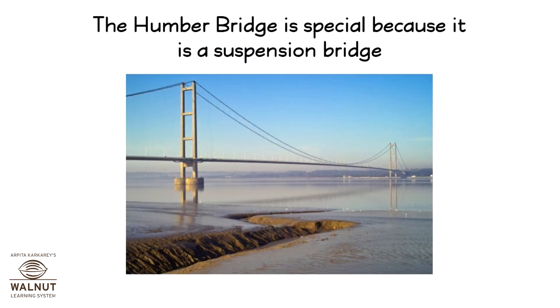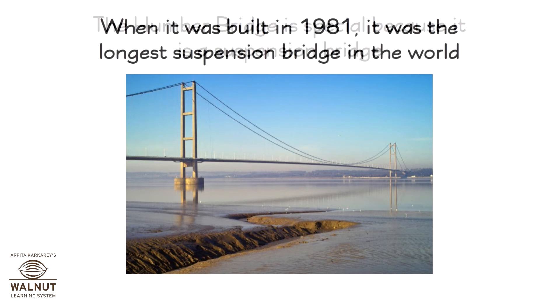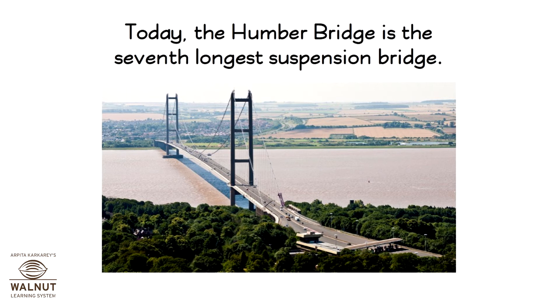The Humber Bridge is special because it is a suspension bridge. When it was built in 1981, it was the longest suspension bridge in the world. Today, the Humber Bridge is the 7th longest suspension bridge.